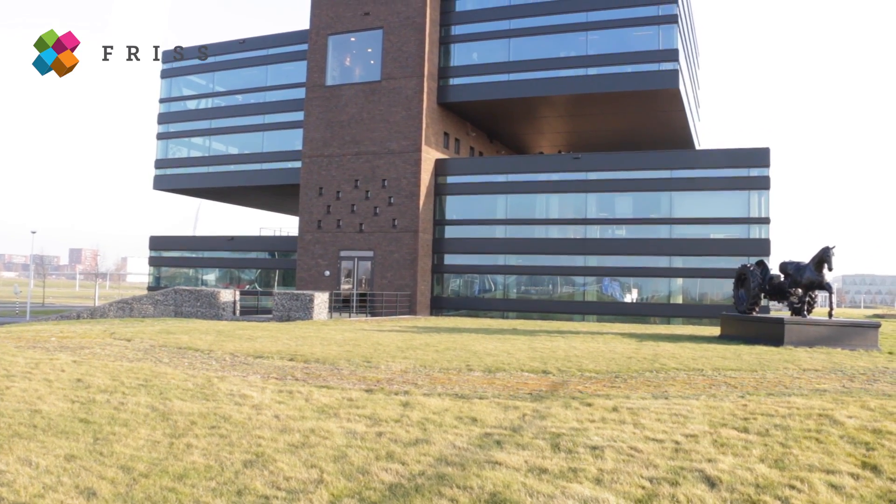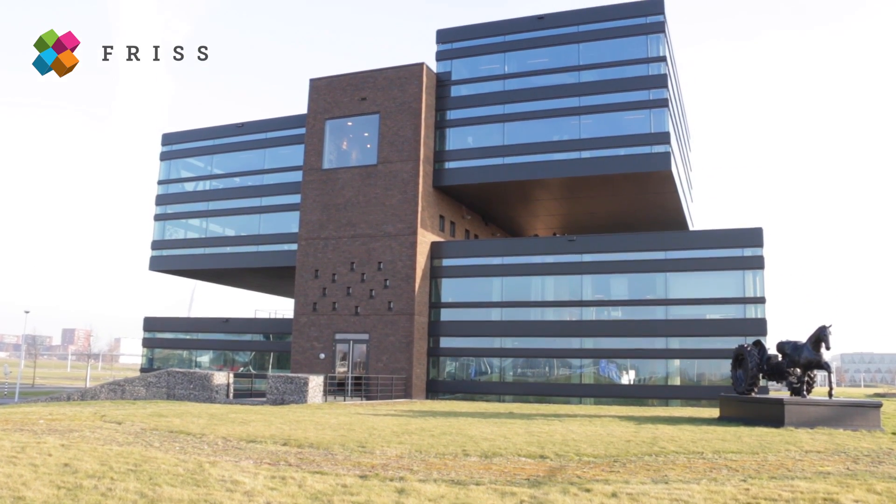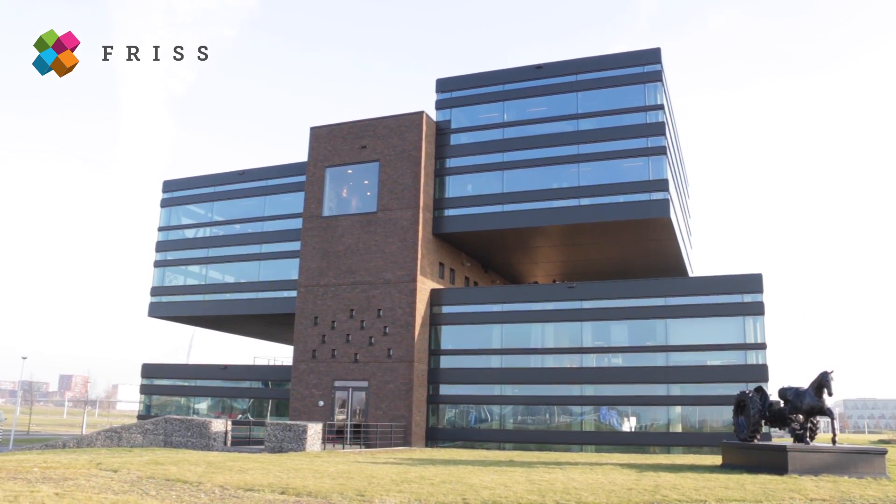Some of you might not be aware how easy it is to manipulate these images. By manipulating images you can even fake complete claims and damages. You don't believe me? Watch this. Or this. Or even this.